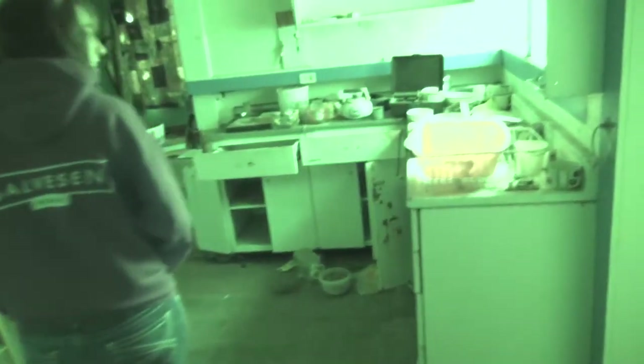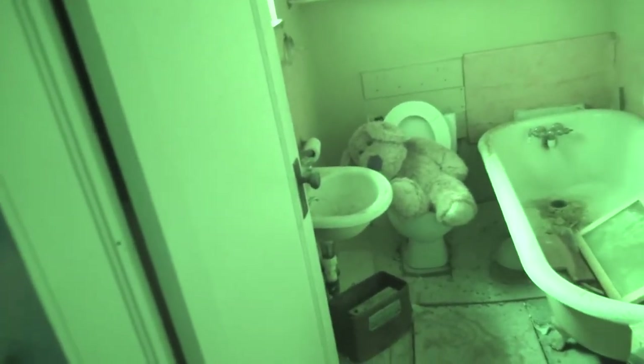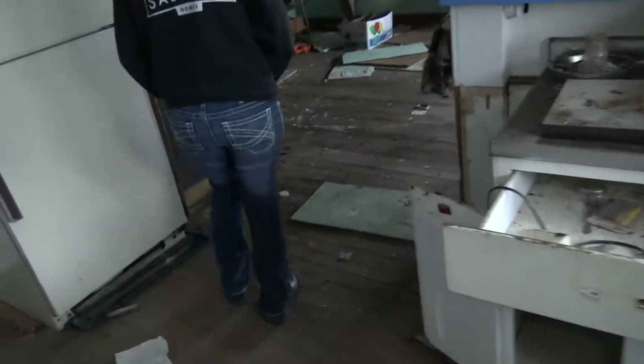What's that — scared you? There's a little kitchen in here. So this is the market part or the... I don't know.